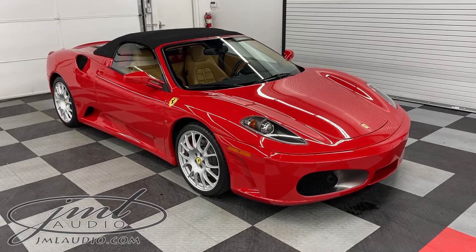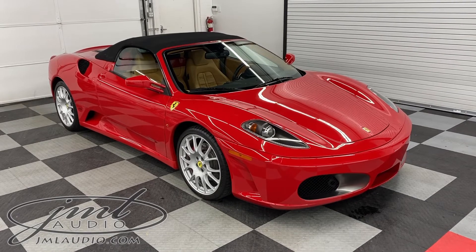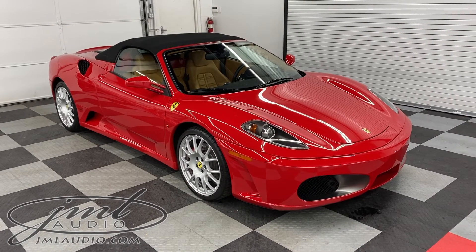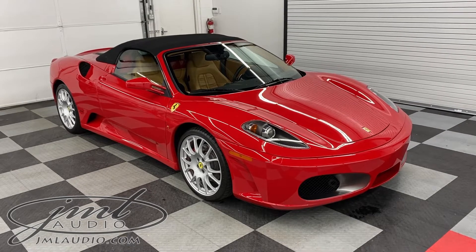The vehicle we're looking at today at JML Audio of St. Louis is this 2007 Ferrari F430 Spyder. We did a number of enhancements to it, starting with a full vehicle paint correction, full vehicle interior, exterior, and motor detailing.